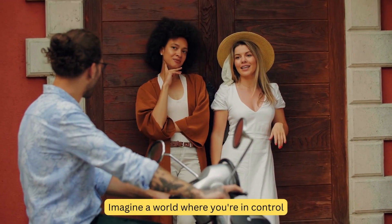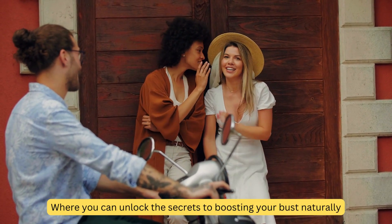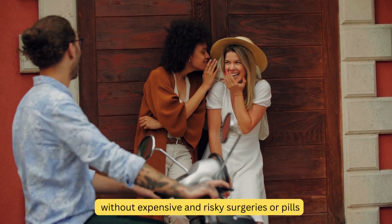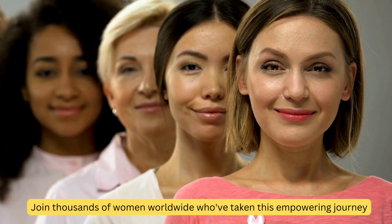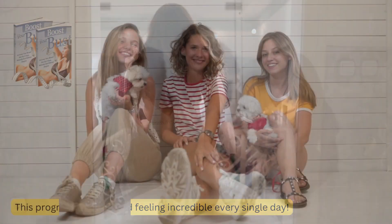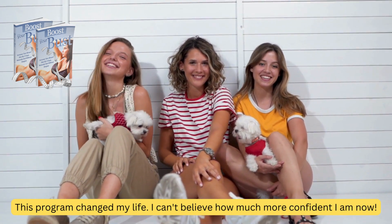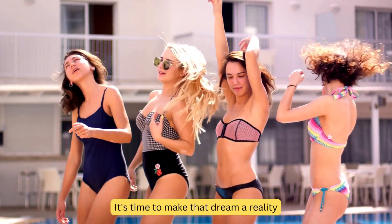Imagine a world where you're in control — where you can unlock the secrets to boosting your bust naturally, without expensive and risky surgeries or pills. Join thousands of women worldwide who've taken this empowering journey. Picture yourself with the confidence to wear what you want, when you want, and feeling incredible every single day. This program changed my life. I can't believe how much more confident I am now.